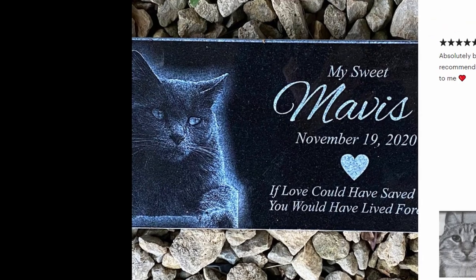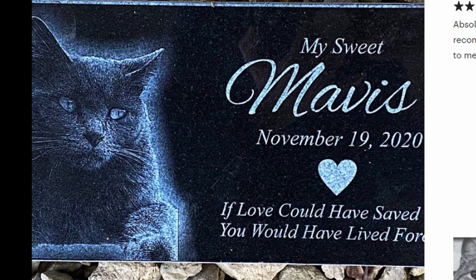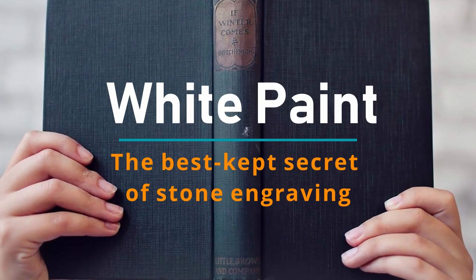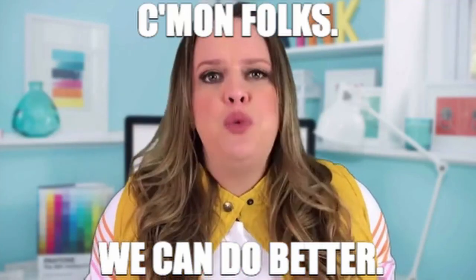Results of such an approach usually look terrible. And if the engraving comes out bad, a lot of paint is applied, hoping the customer will not care or notice. White paint — the best-kept secret of stone engraving. We believe that you can do way, way better by preparing your images properly.